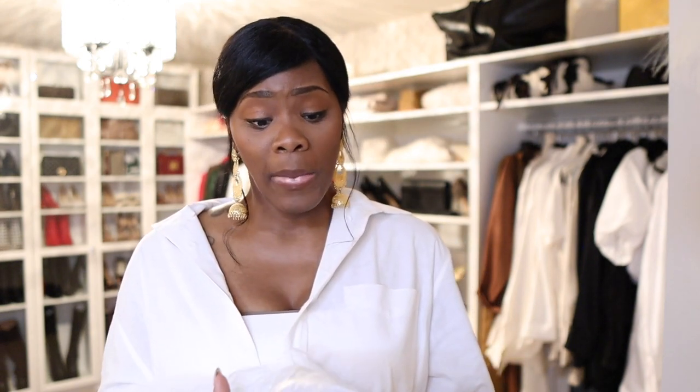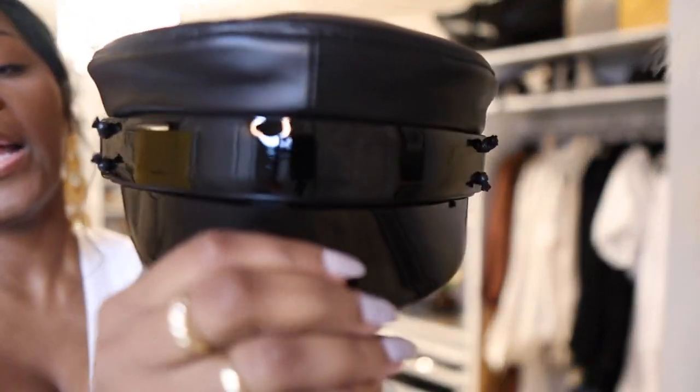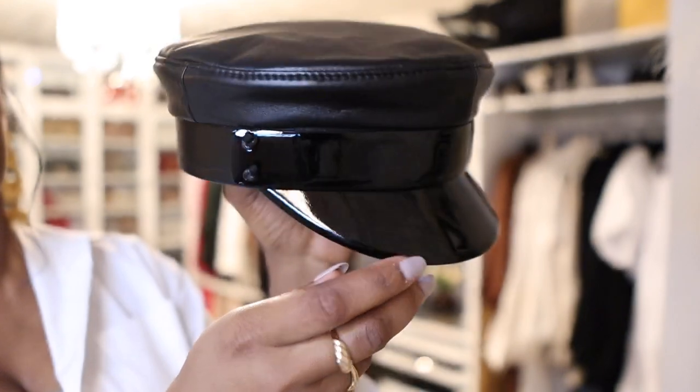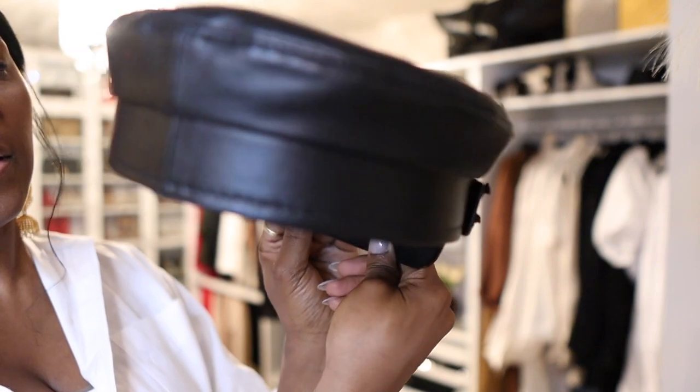Let me get into this hat really quick — it's gonna be a short video. This is the leather baker boy hat, and it's been on my list forever. I haven't seen anybody in this hat. Let me come closer so you guys can see — this is an extra large.